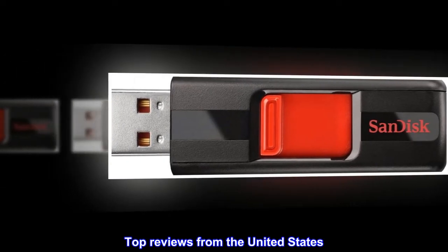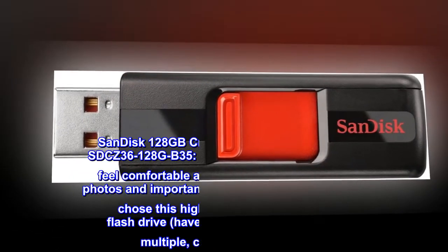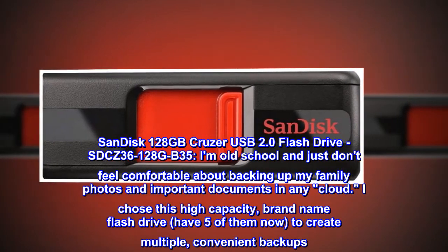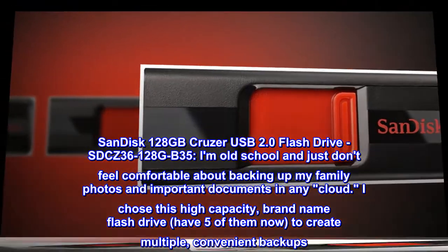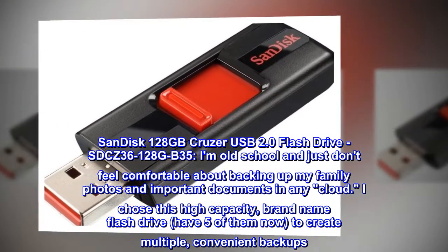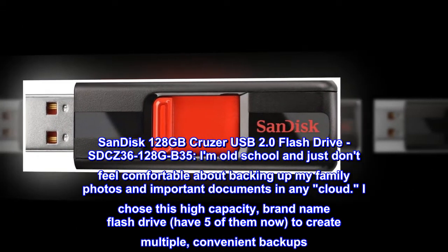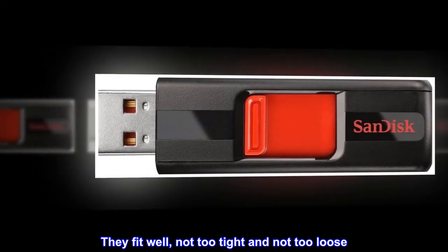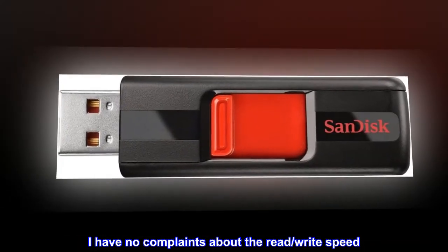Top reviews from the United States. Ideal for the cloud-wary: SanDisk 128GB Cruzer USB 2.0 flash drive, SDCZ36-128GB-B35. I am old school and just don't feel comfortable about backing up my family photos and important documents in any cloud. I chose this high capacity, brand name flash drive — have five of them now — to create multiple convenient backups. They fit well, not too tight and not too loose. I have no complaints about the read/write speed.